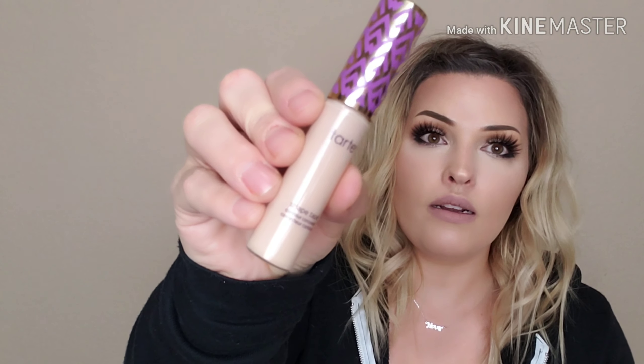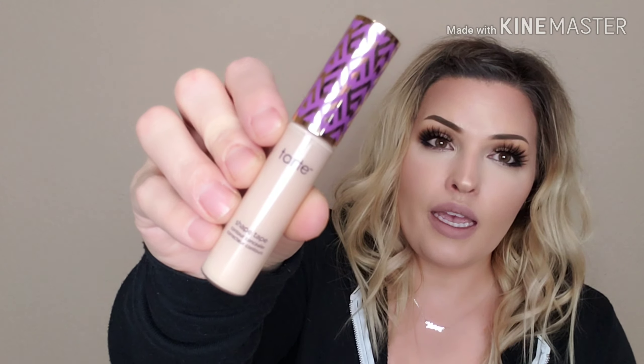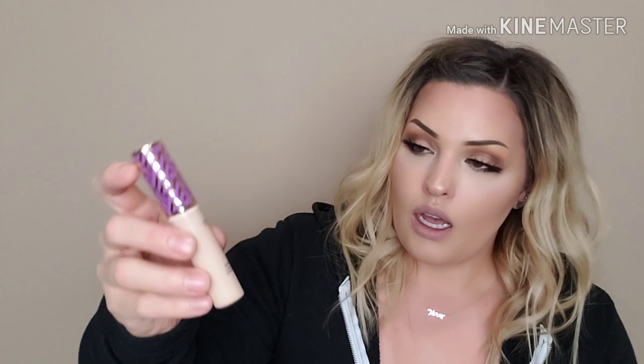This is also from Ulta. I already used this because I ran out. It's the Tarte Shape Tape — a holy grail product for a lot of people. I don't really think I need to talk too much about it. The shade I got was Light Sand. On the Bite Beauty foundation I got L25, and the Morphe pencil — I want to say the shade was Java.